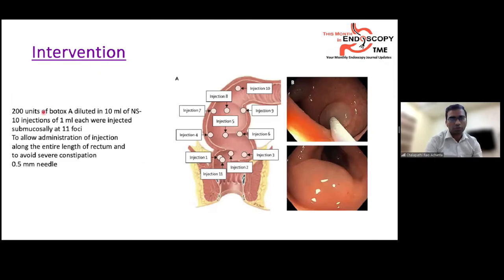The intervention consisted of 200 units of Botox A diluted in 10 ml of saline, with 10 injections of 1 ml each injected submucosally. As shown in the diagram, injections 1-3 were placed around 5 cm above the pectinate line, injections 4-6 at 10 cm, injections 7-9 at 15 cm, and injection 10 above that region, with injection 11 at 5 cm if residual volume remained. This allowed administration along the entire rectal length; hemi-circumferential injection was done to avoid severe constipation.